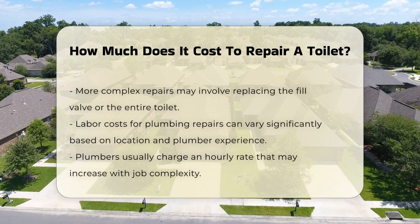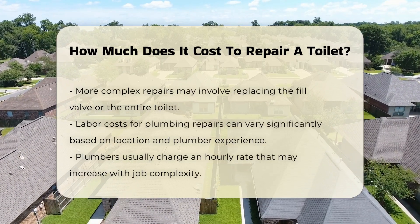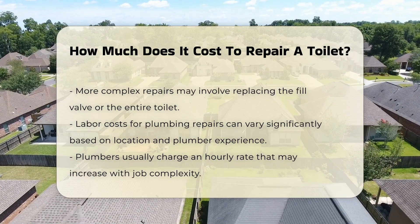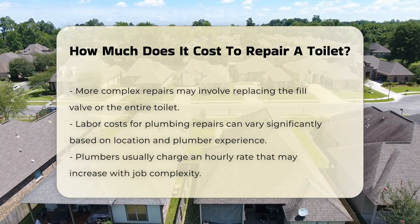More complex issues may involve replacing the fill valve or the entire toilet. Labor costs can vary widely based on location and the plumber's experience. Typically, plumbers charge an hourly rate, which can increase based on the complexity of the job.